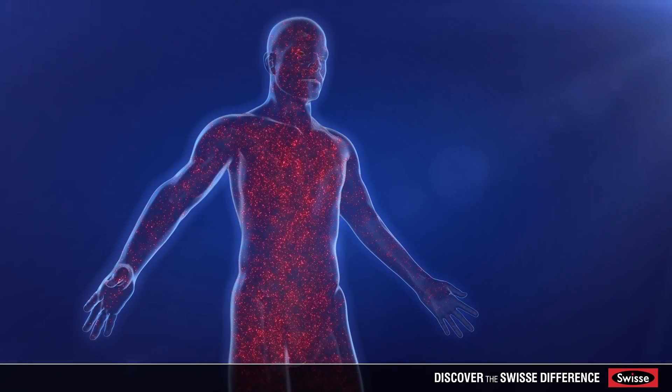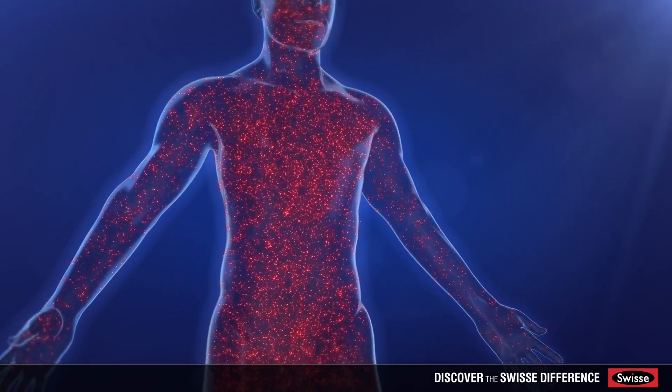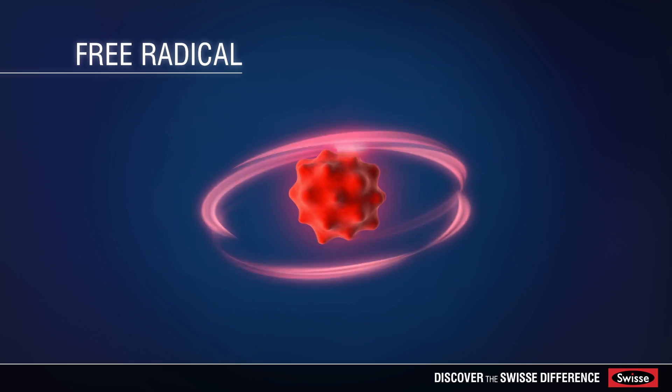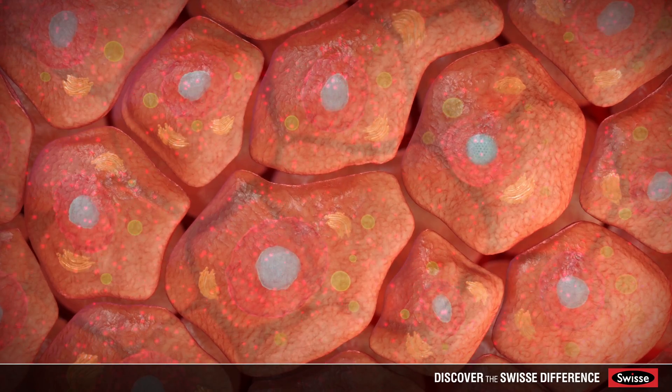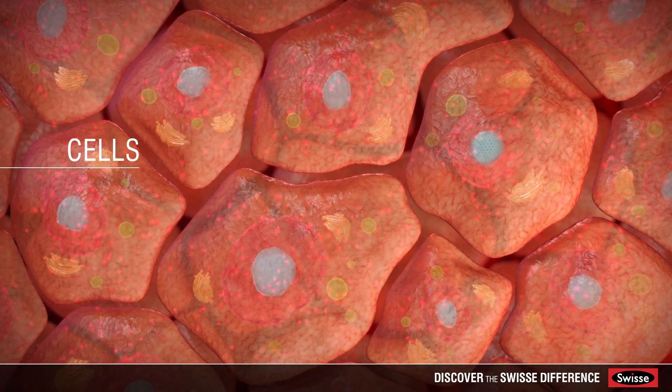Oxidation in our bodies can be caused by free radicals. Free radicals are unstable molecules and are more reactive than other molecules. When our bodies are working well, the concentration of free radicals is kept in balance by our antioxidant defenses.